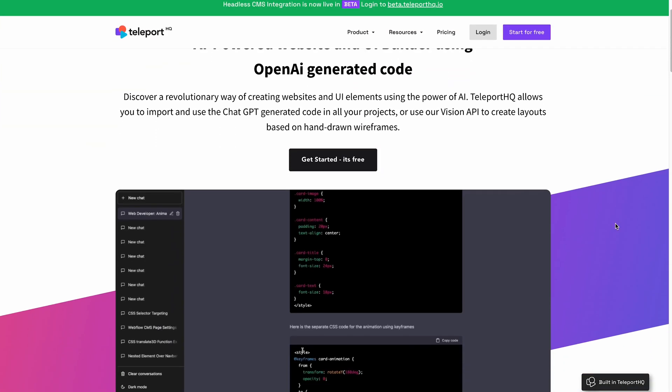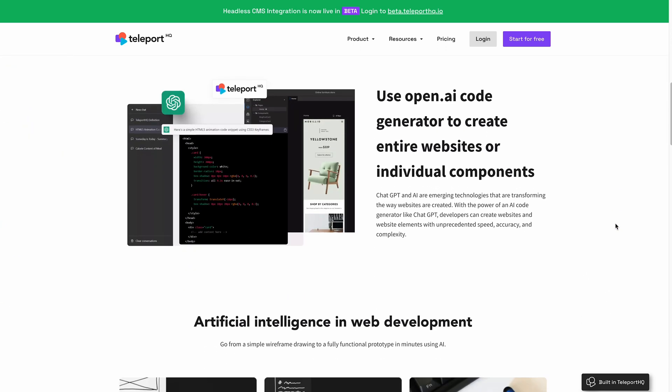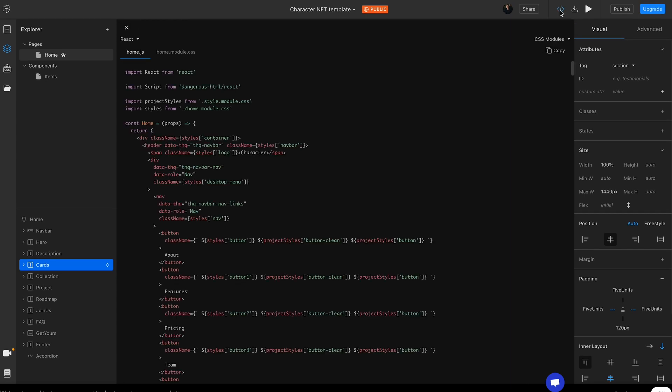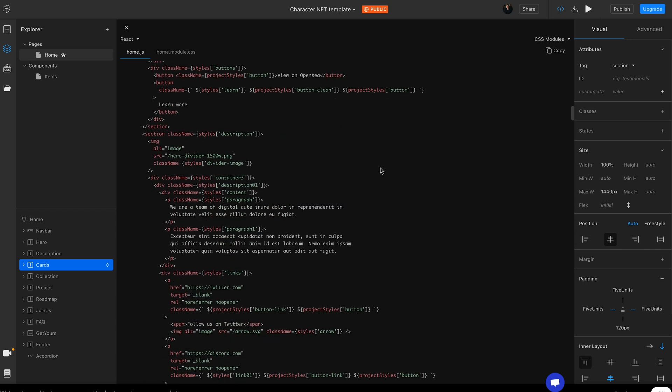Teleport HQ is the best AI builder for people looking for extensive customization options. Instead of asking questions before creating a website, this AI website builder will scan your wireframe design and turn it into a template. Moreover, it makes adding custom HTML and CSS code simpler and hassle-free, allowing you to edit any part of the website.